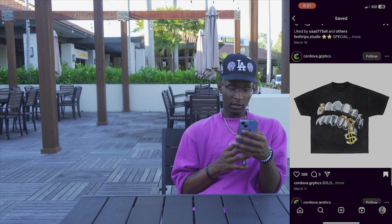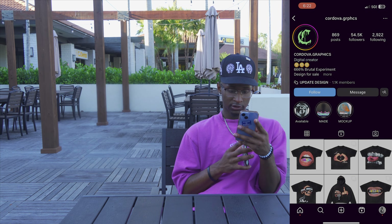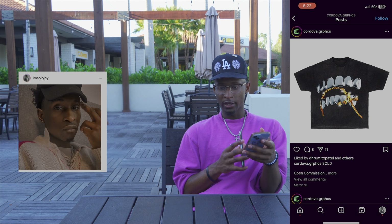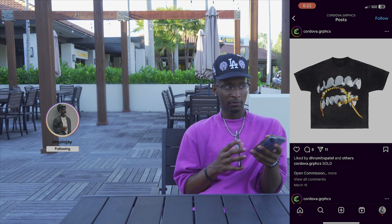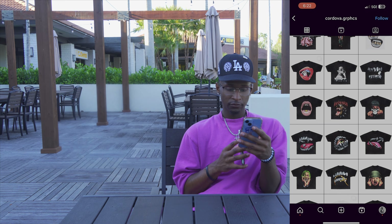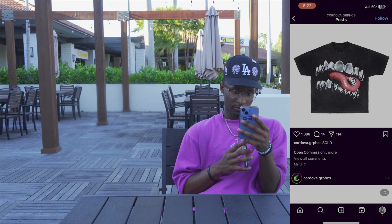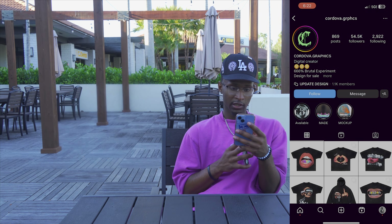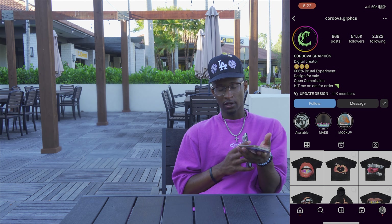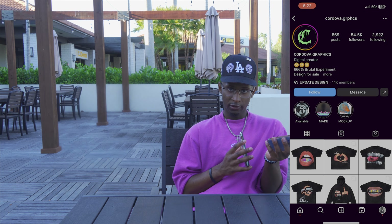Next we got Cordova Graphics. They got this nice piece — it's hard — but it's sold out. Clicking on their page they're almost at 55k on Instagram. They got a whole lot of different pieces you can add for your brand — little small limited drop pieces, painted clothes. Commissions are open, so even if you want a custom order just hit them up on DM and they'll definitely get back to you. That's pretty much the end of the video.